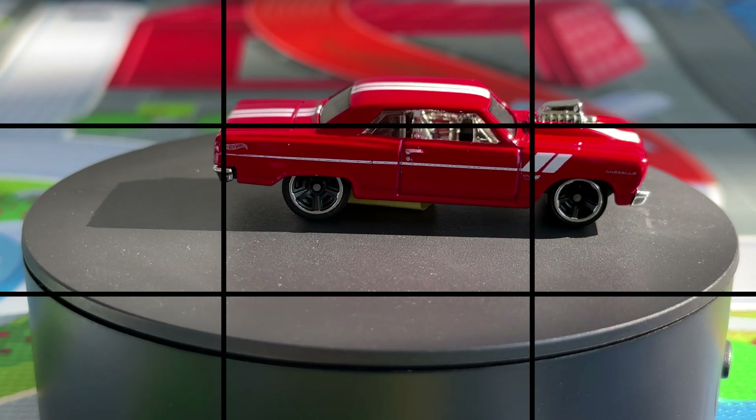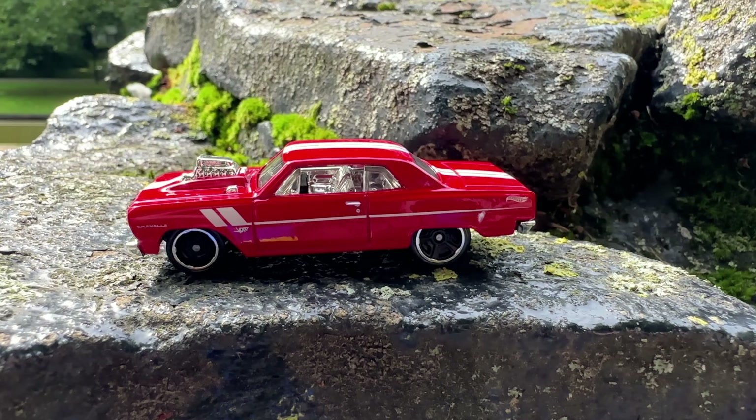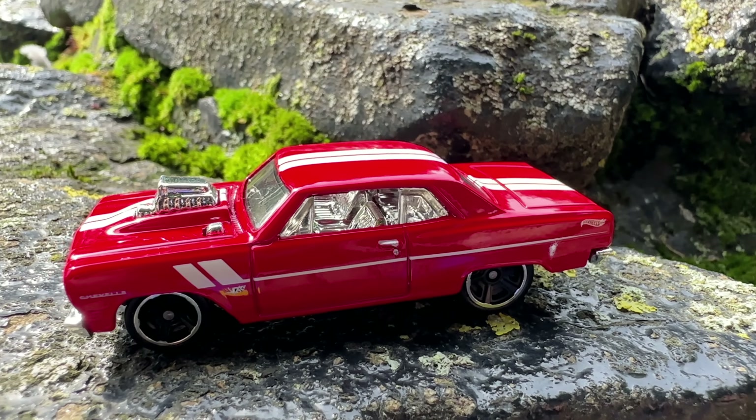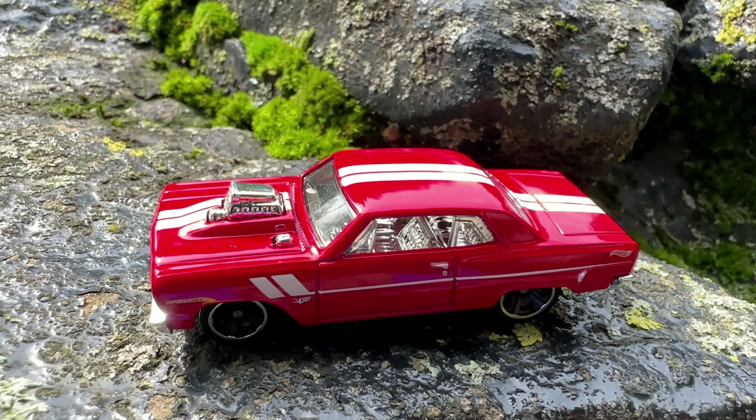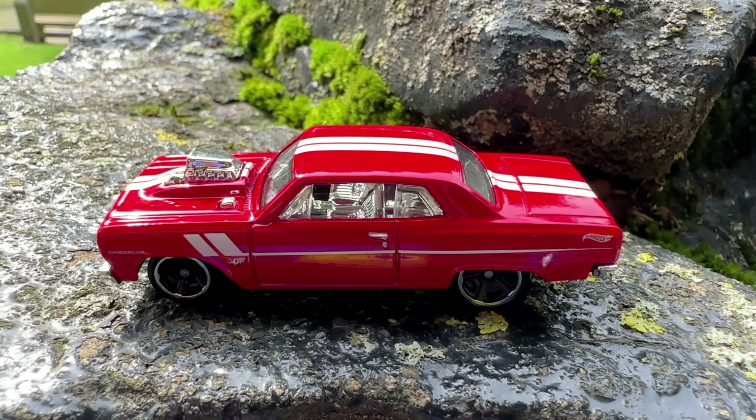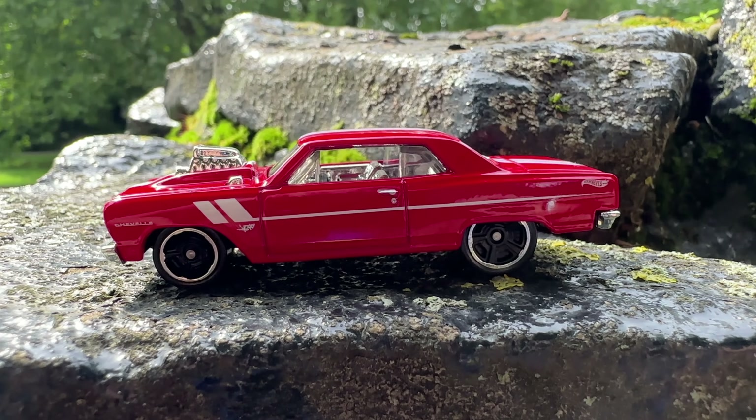But the 1964 Chevelle wasn't only about looking good. The Supersport option came with the V8 engine, performing at 220hp. Back in the day, that was a pure blood muscle car.